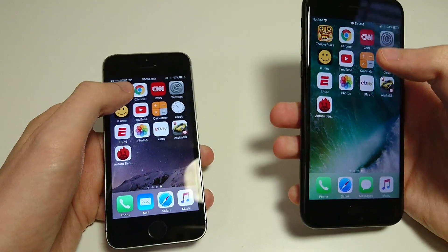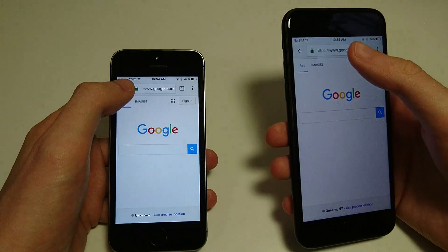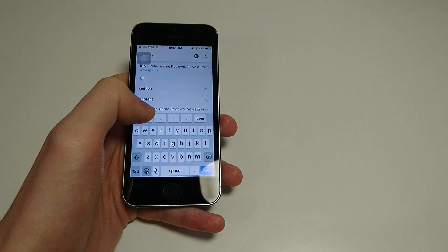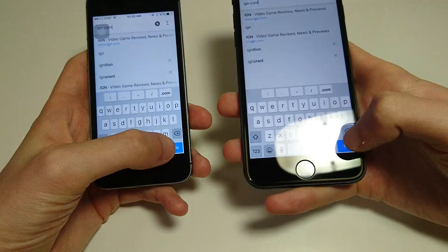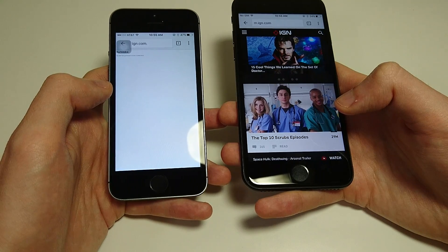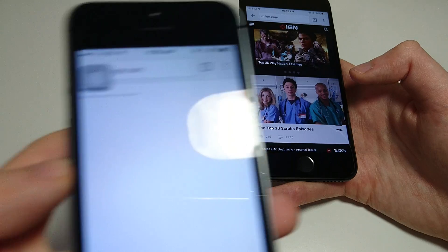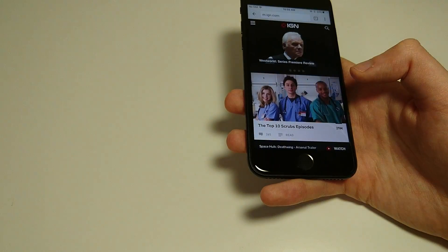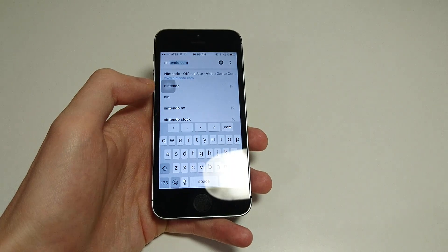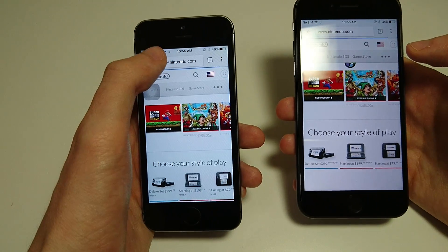Let's look at web browsing. We're going to go to a few sites I've been to and a few I haven't. Starting with IGN — clearly much faster on the 7. Let me try a different site: Nintendo. Actually, that was faster on the 5S there. Interesting — probably because it was cached.